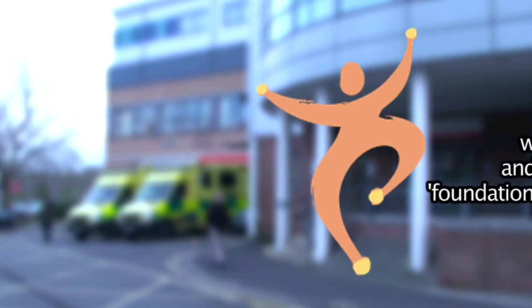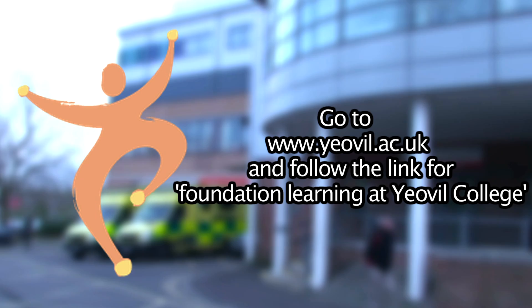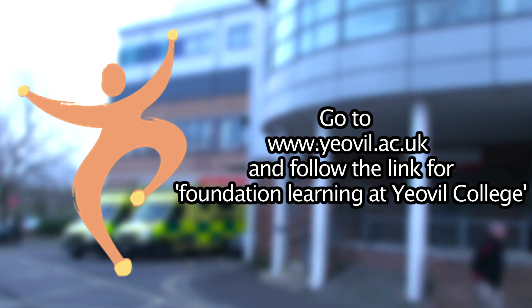For more information on Project Search, please visit www.yeovil.ac.uk and follow the link to foundation learning at Yeovil College.